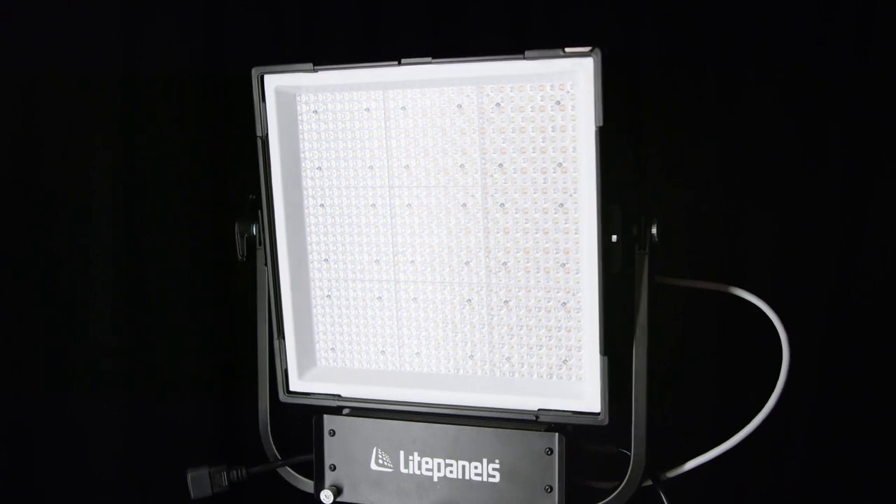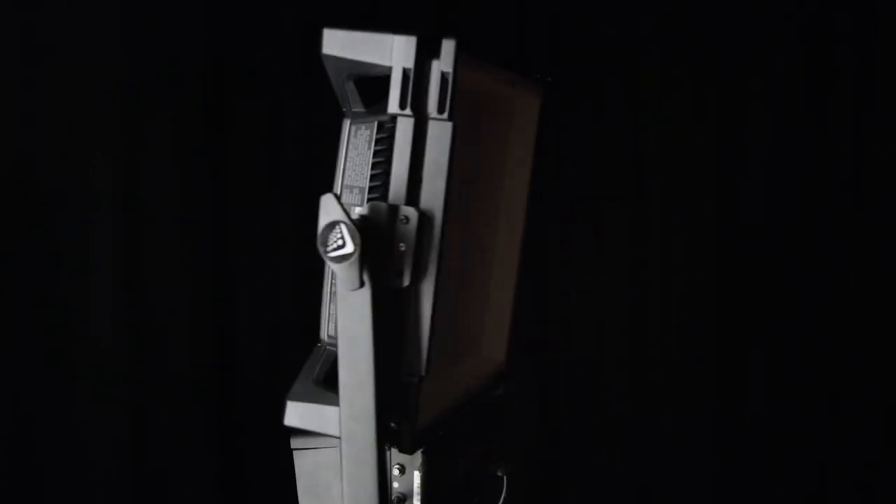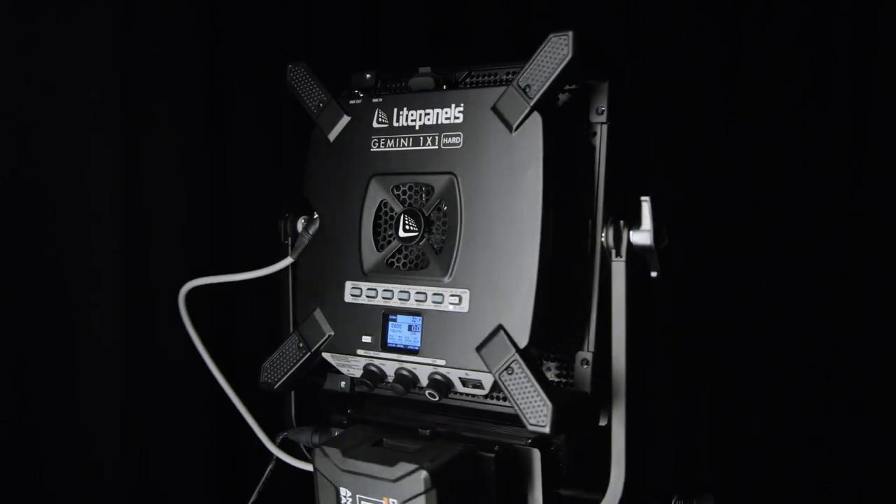The great thing about using the light panel hard as your strong key light against the kind of strong light of the south of France is it feels natural. It doesn't feel like it's lit. And that's what we all want to do — to have images that feel like they actually are as they are, rather than like you've lit something.